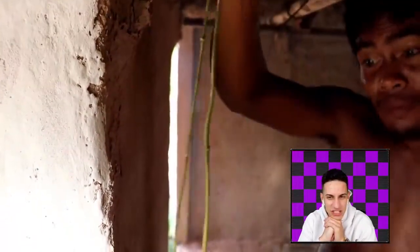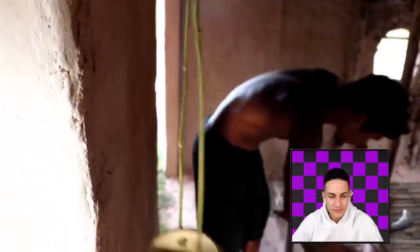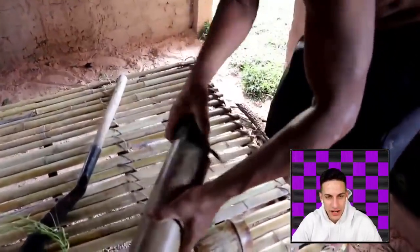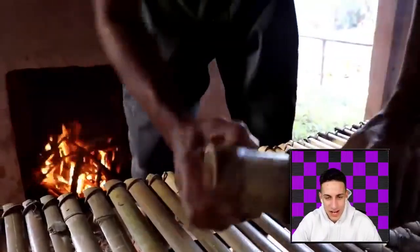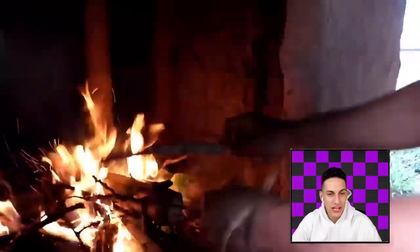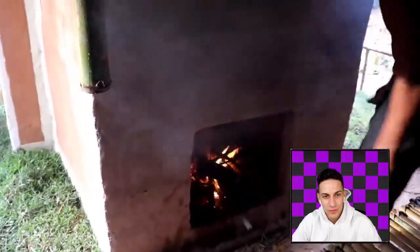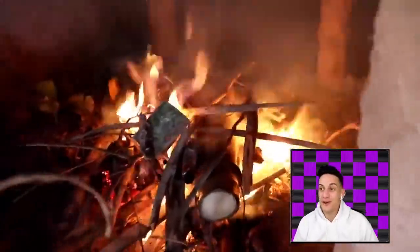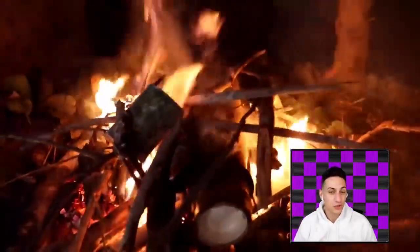There are so many flies with a fish — ew. There's a water canteen. He's about to cook the fish — put it in there, heat it up, close it up a little bit. I'm surprised the bamboo doesn't catch on fire. What? He made his own furnace — an actual working furnace because it goes through the chimney and stuff.